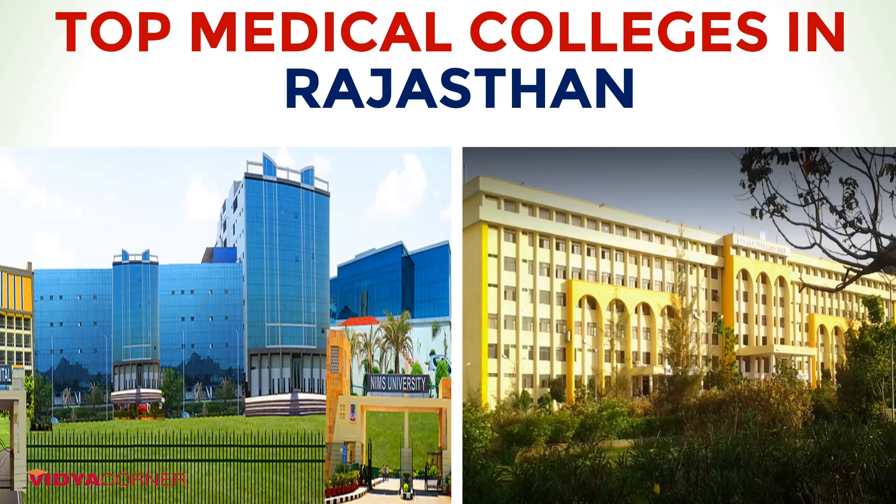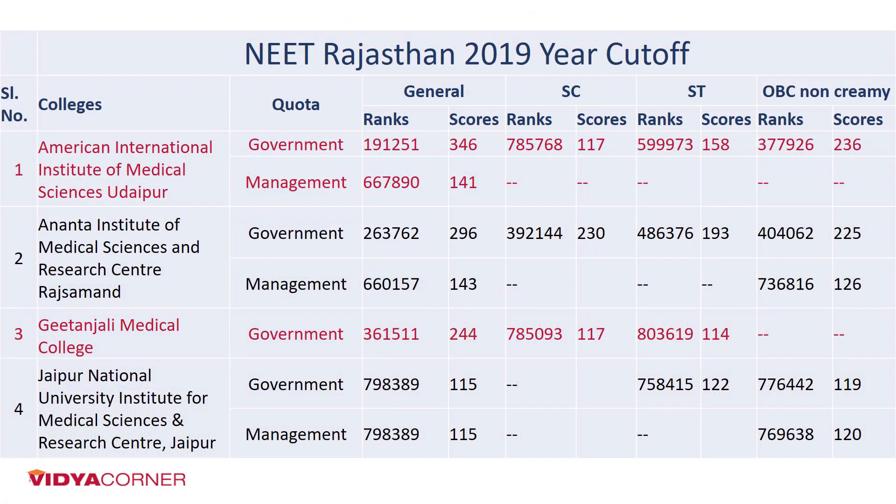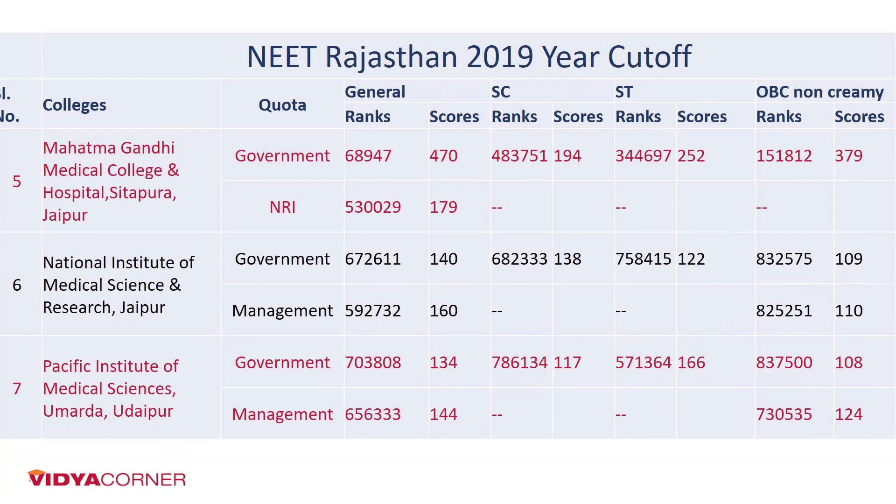The admission will be on the basis of merit of entrance exam. I hope this video will be useful for you. If you like this video, please don't forget to press the like button and share this video with your family and friends. Thank you so much for watching. And here's the list of the colleges with all the required information.